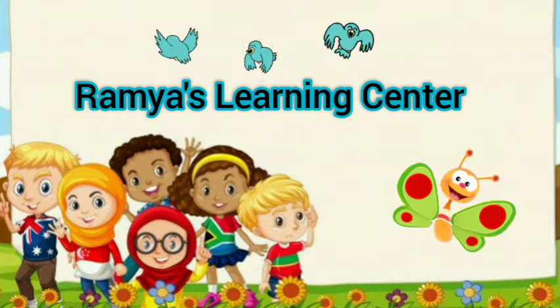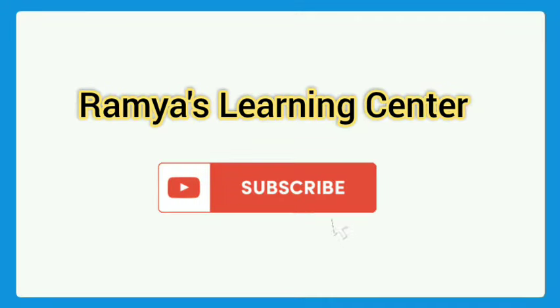Hi kids, welcome to Remia's Learning Center. If you are not subscribed to my channel, please subscribe. You can watch more educational videos. Today we are learning about position words.